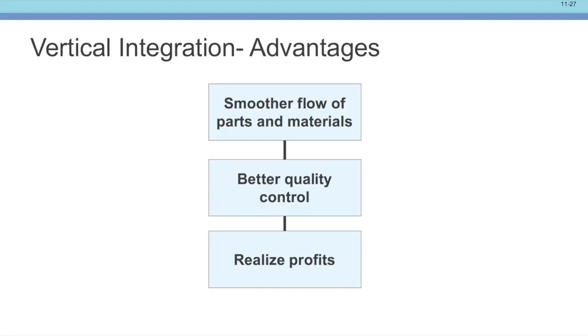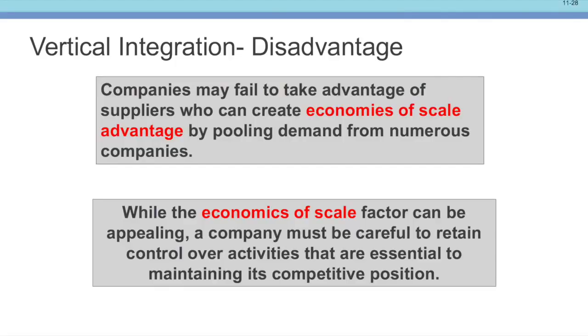Thinking about vertical integration: the advantages are a smoother flow of parts and material, better quality, and you can realize more profits because you're making profits as you vertically integrate — so it should be a little less expensive. But it's also not the easiest thing in the world to do. Some disadvantages are that companies may fail to take advantage of suppliers who can create economies of scale by pooling demand from numerous companies. A company must be careful to retain control of the activities that are essential in maintaining its competitive position.